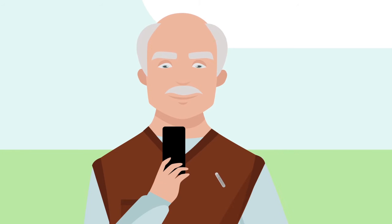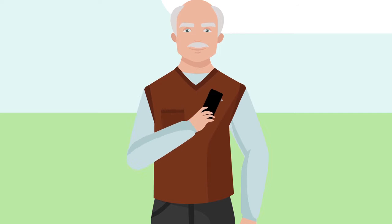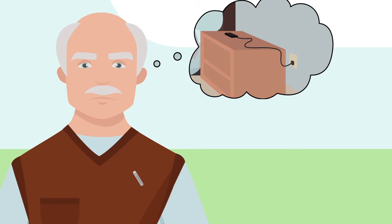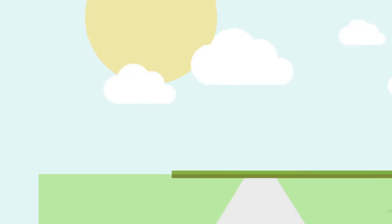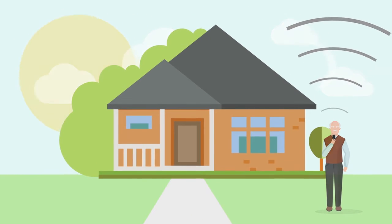It is a good practice to keep your smartphone with you throughout the day. This ensures that your smartphone is always in communication with your ConfirmRx cardiac monitor. If you happen to forget your smartphone at home, don't worry. Your cardiac monitor has the ability to record information automatically and send the information to your doctor once you are near your smartphone again.